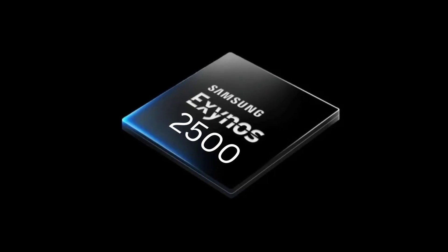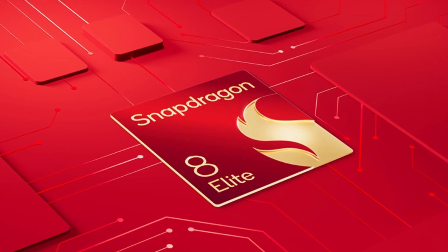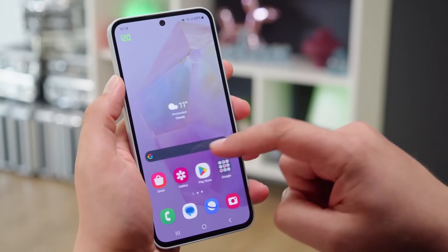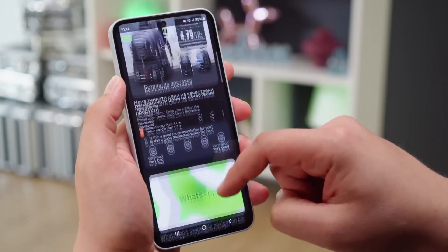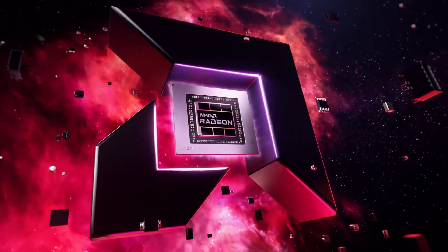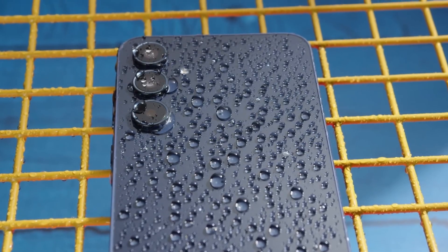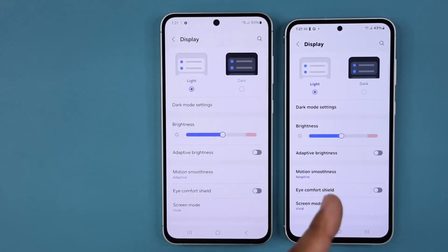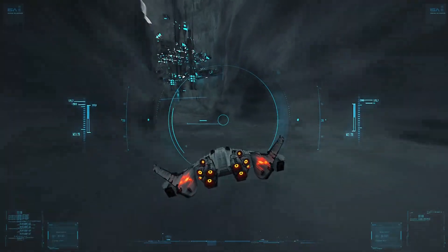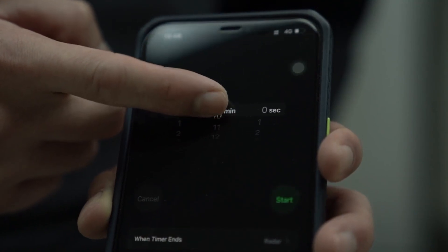Comparing both chips, the Exynos 2500 may fall slightly short of the Snapdragon 8 Elite, but with further optimizations, we could see those numbers improve by the time it's ready for retail. Samsung has paired the Exynos 2500 with the Xclipse 950 GPU, built on AMD's RDNA architecture. This GPU brings advanced features like Vulkan 1.3, which supports more realistic and intricate graphics, resulting in smoother gaming experiences and vibrant visuals.